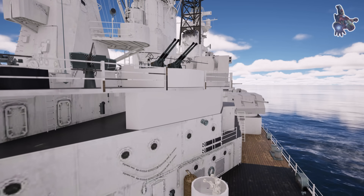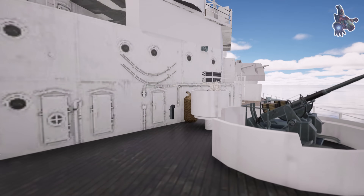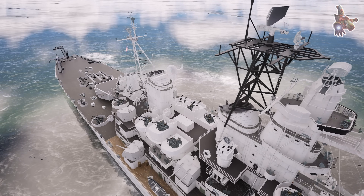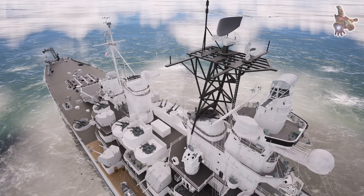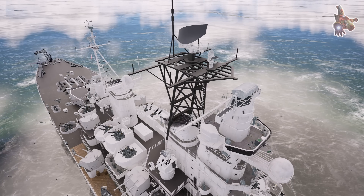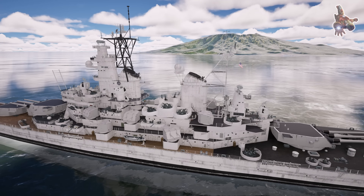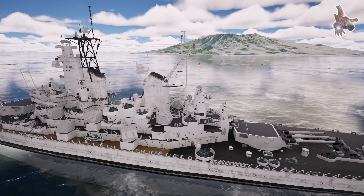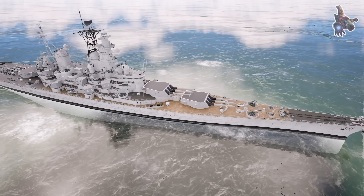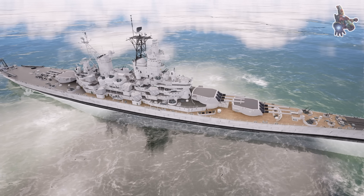By exploring how the USS Missouri worked, we gain insight not only into the ship itself but also into the evolution of naval warfare, the advancements in military technology, and the daily challenges faced by the sailors who lived and fought aboard. Whether you're a history enthusiast, an engineering fan, or simply curious about how one of history's greatest battleships operated, understanding its inner workings provides a deeper appreciation for the incredible ingenuity and effort behind these war machines.